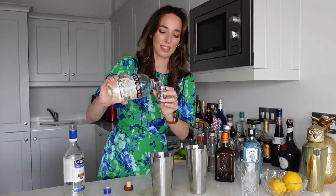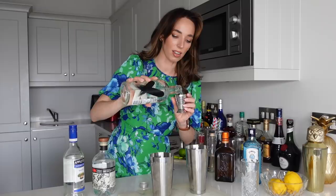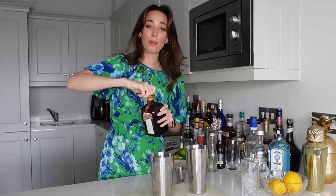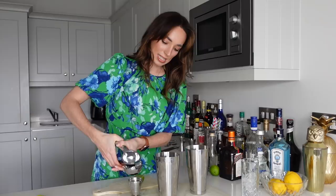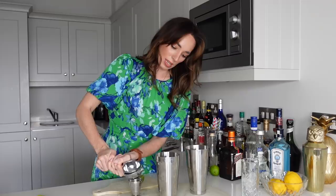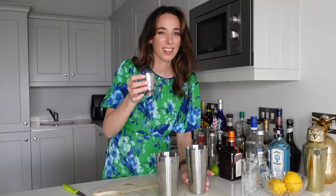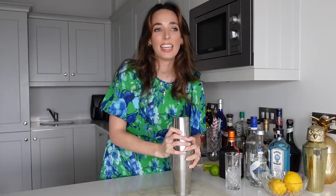Starting off with our 22 mils of rum — in she goes. Then we're going to do our tequila, going slightly over the 20 mil line to get about 22 mils. Now let's go in with our 22 mils of vanilla vodka — I love this stuff — then 22 mils of our Bombay, in she goes. That is quite a lot of spirits. Our final alcoholic ingredient is the Cointreau — 22 mils of this stunning orange liqueur. The lime juice is to taste, so I'll give a good squeeze of half a lime — that's probably about 15 mils. Then we're adding a little bit of simple syrup. Now it's time to give it a little shake and then we can serve it.